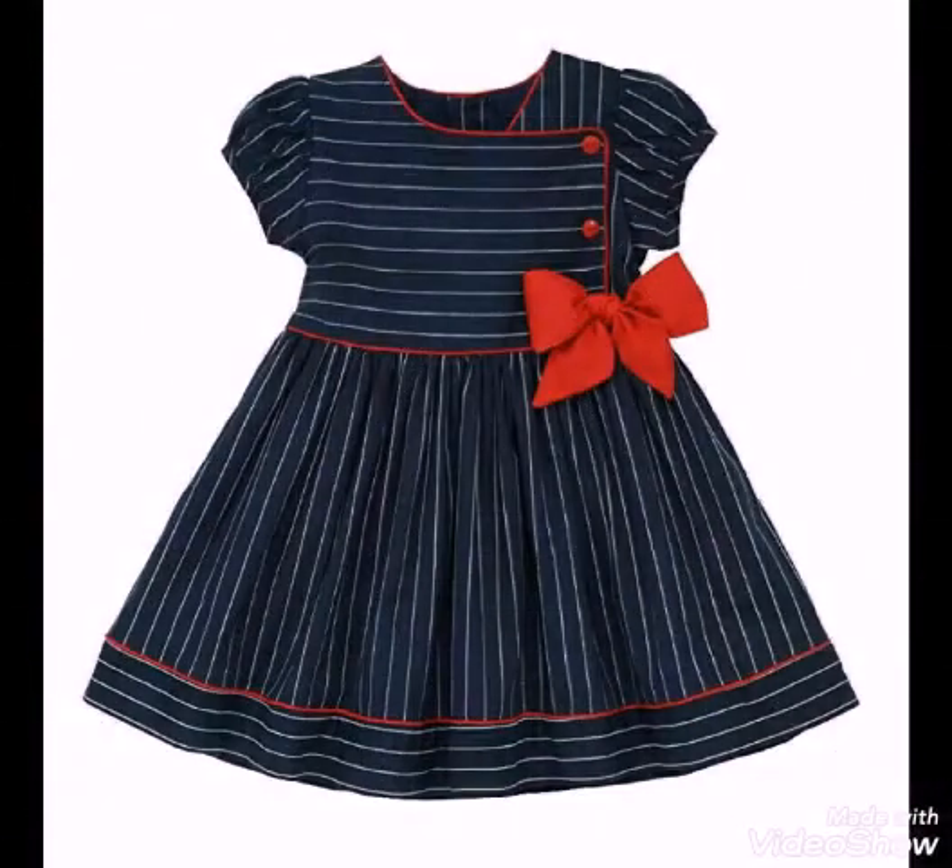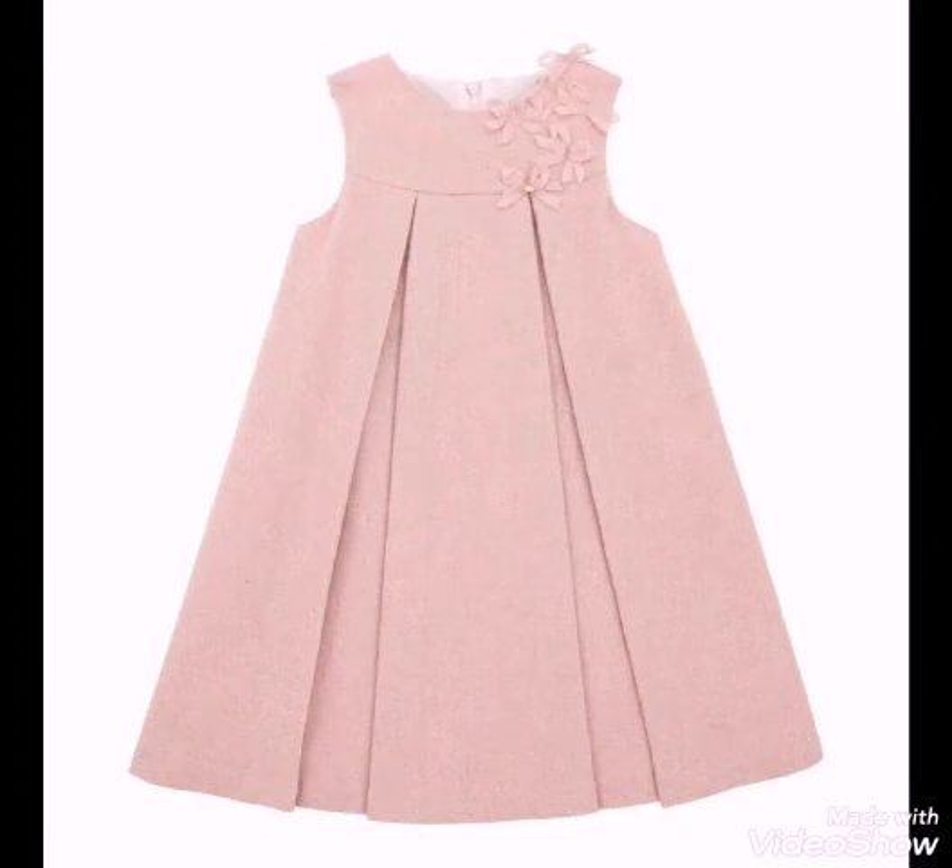If you like it, please like and share, and tell us how you feel about this baby frogs design.